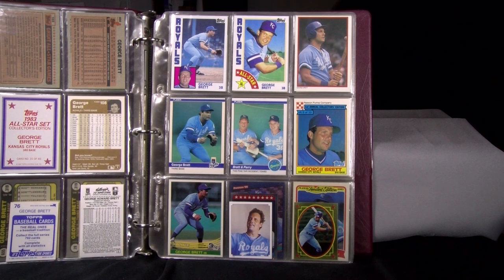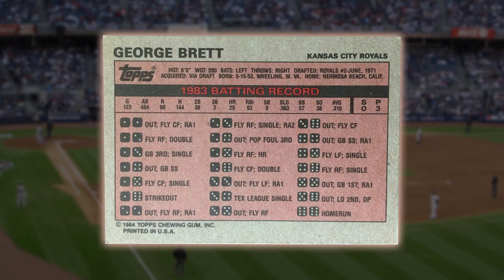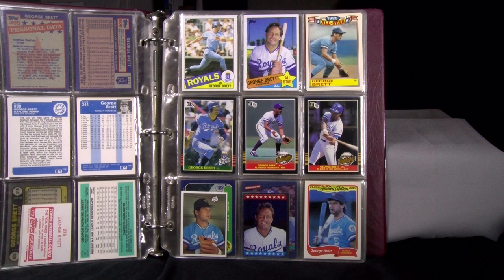Here's his 1984 Topps, All-Star, and Send-Away Glossy, and then his Fleer Base and Superstar Special with Gaylord Perry — poking fun at the pine tar incident. You may remember the video I put up a few weeks ago celebrating the anniversary of that game at Yankee Stadium and Gaylord Perry's part in that. And his 1984 Topps Ralston Purina card. 1984 Donruss, Topps Sticker, and Topps All-Star Sticker are at the bottom.